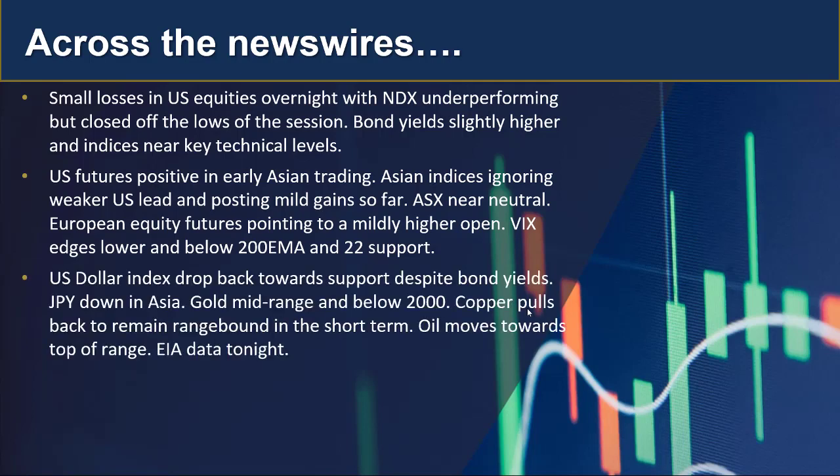The US dollar index was weak again — it dropped back towards support despite that bond yield rise. We're seeing the Japanese yen down in Asia, which is interesting against a few pairs. Gold is trading mid-range — it's below 2,000 but above 1,950 — and copper pulled back to remain range-bound in the short term.